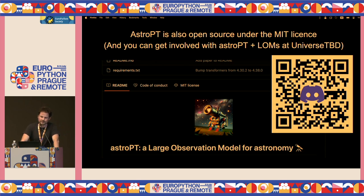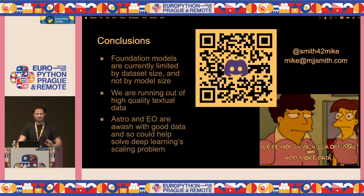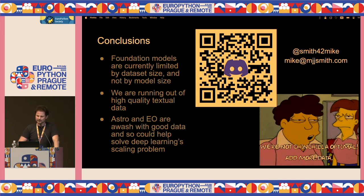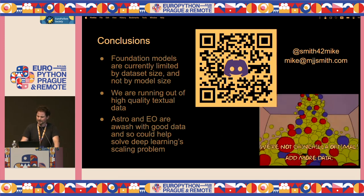This is also all open source, and there's a Discord where people can get involved. We're trying to build it out to be super multimodal now — not just galaxies but star time series and all of this going into these models. To summarize: current foundation models are limited by dataset size, not by model size. We need more data; there's not enough textual data. We can get it from observational modalities like astronomy and Earth observation. Thanks everyone.